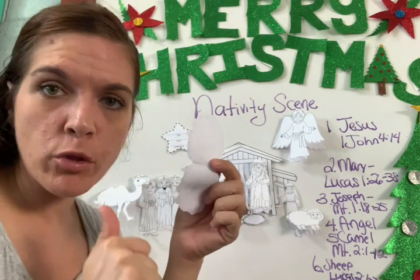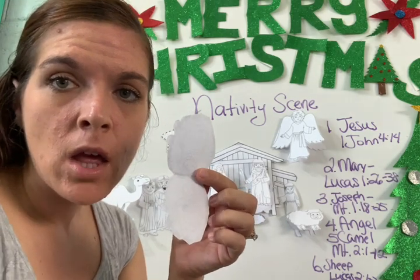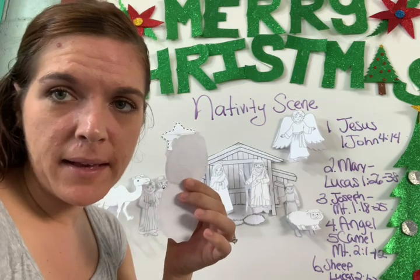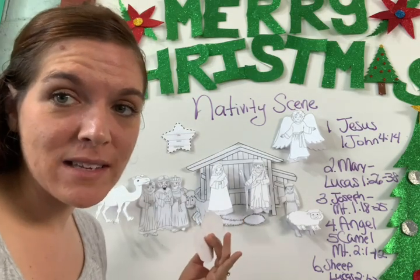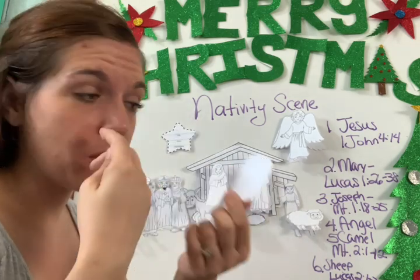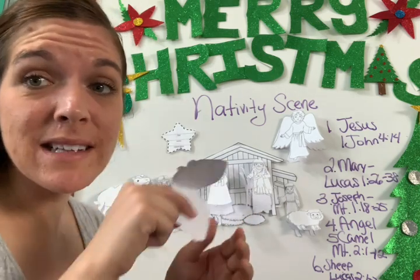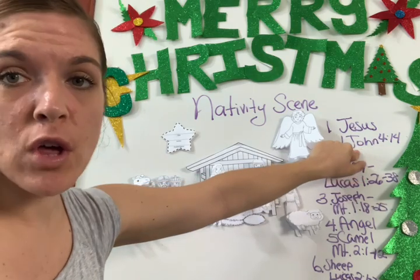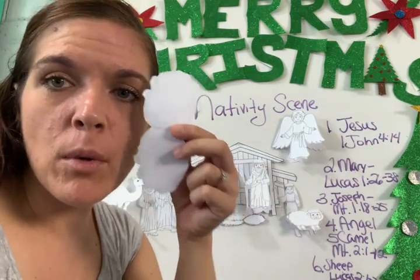I want everything right here on the figure. You're going to write what you know about Jesus in the story of the birth of Jesus Christ — that Jesus came as a child into the world. You can do it in Spanish. Look at 1 John 4:14 and write four sentences about Baby Jesus.